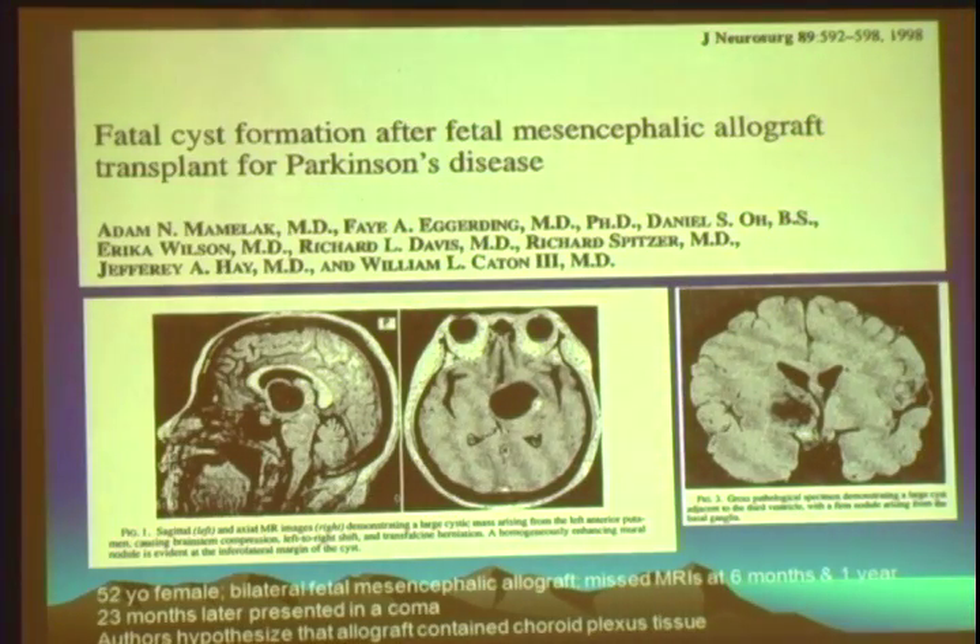To give one example: an individual who participated in one of the early fetal tissue trials for Parkinson's disease missed a couple of scheduled follow-up MRI scans and unfortunately developed very severe symptoms — a significant cyst in the lower part of her brain, adjacent to the third ventricle. Because this was picked up so late, she did die from this expanding cyst. This was not a tumor. The tissue that was implanted was likely contaminated with choroid plexus cells, which form cerebrospinal fluid. If CSF is produced in an abnormal location, it can have fatal consequences. This is a very illustrative point of why we need to be careful about cell-based trials.